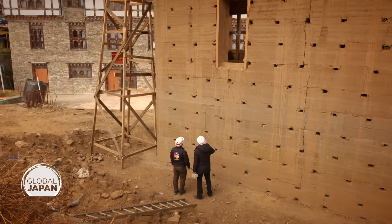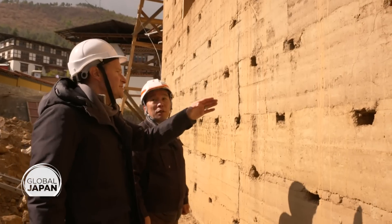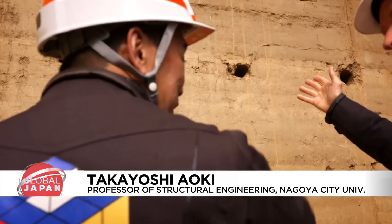We have some fresh new cracks here. We can see diagonal cracks. So that means the structure needs to be reinforced? Yes, reinforced.